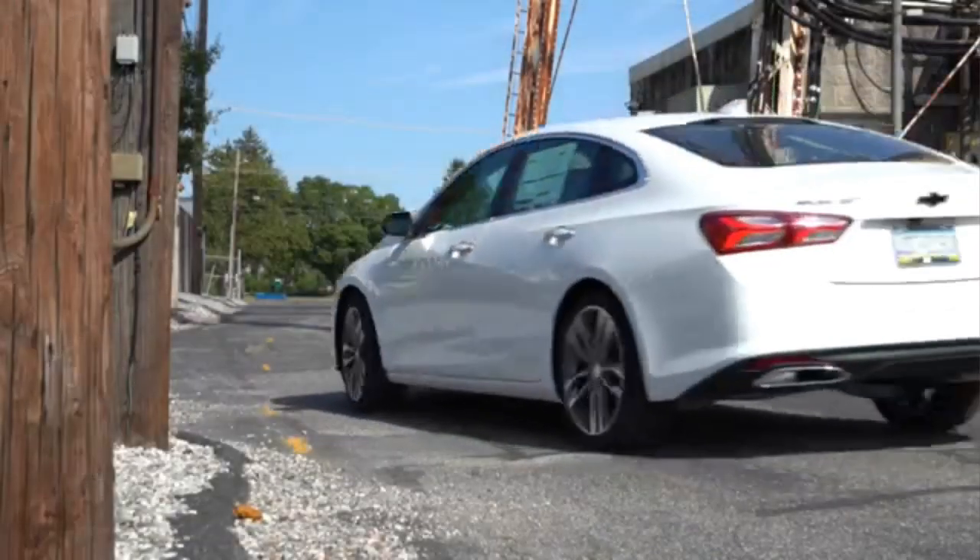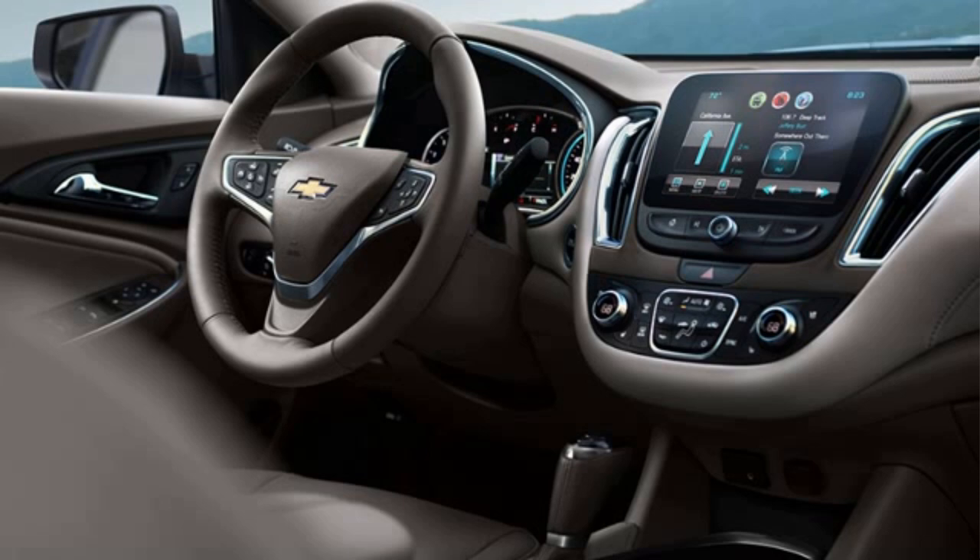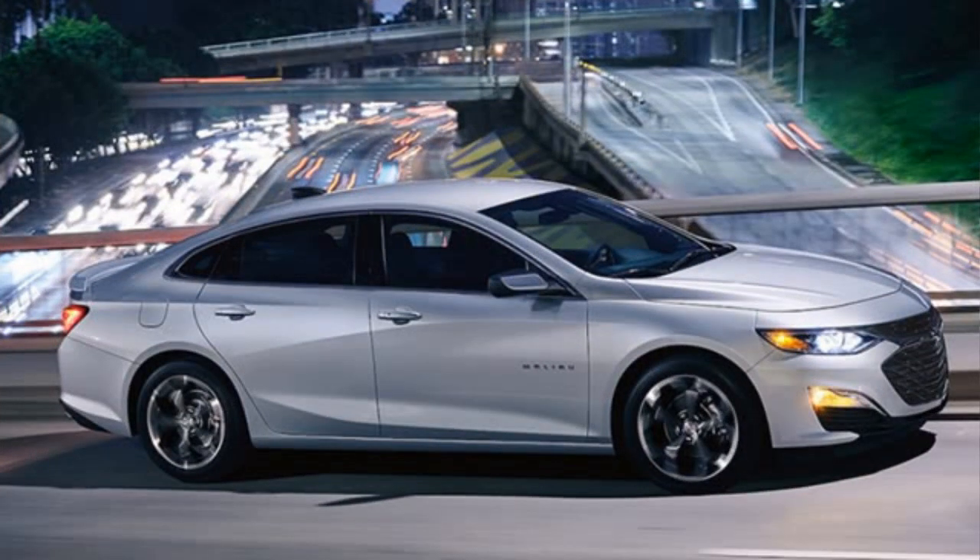It has a sleek line from all angles, with new LED daytime running lights, dual exhaust outlets, and LED tail lamps.